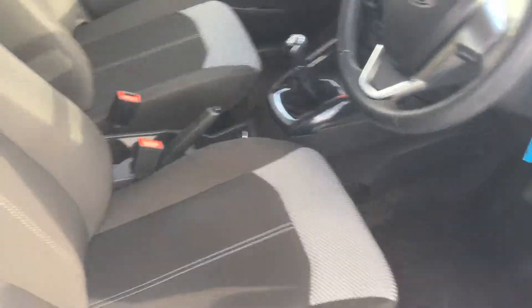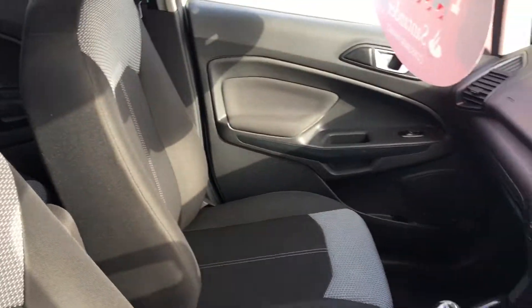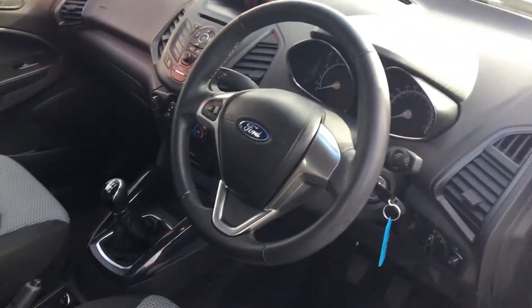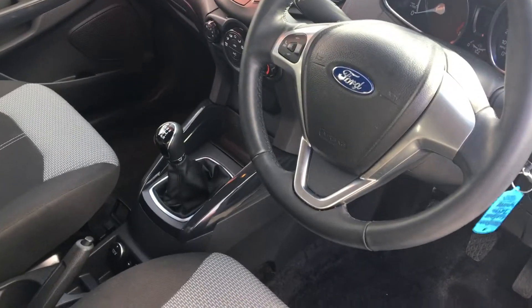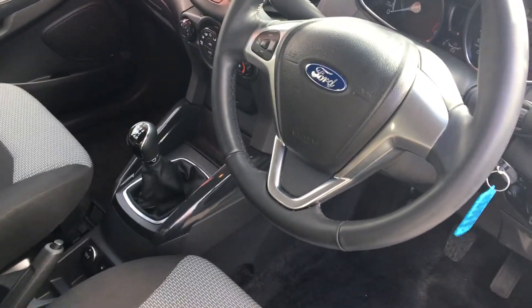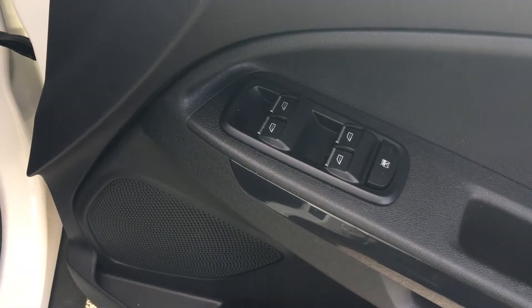The interior of the car has air con, a 5-speed gearbox, Bluetooth, and a bunch of windows in front of you.